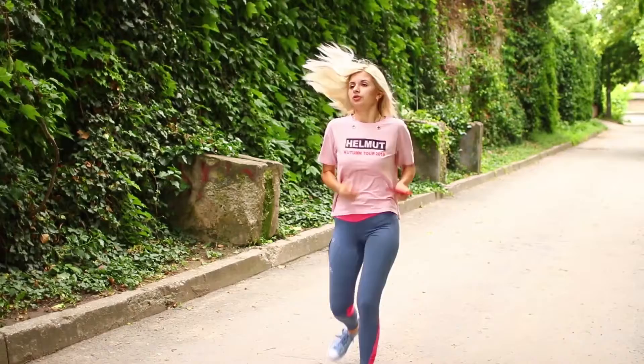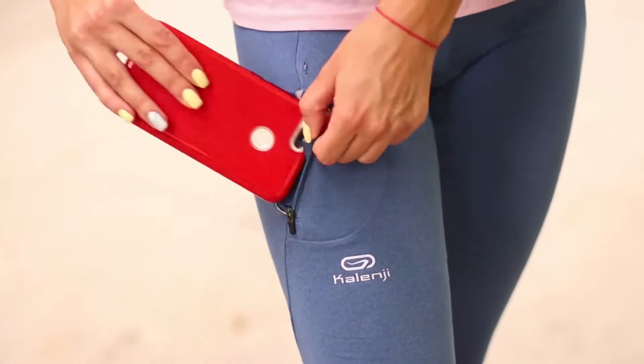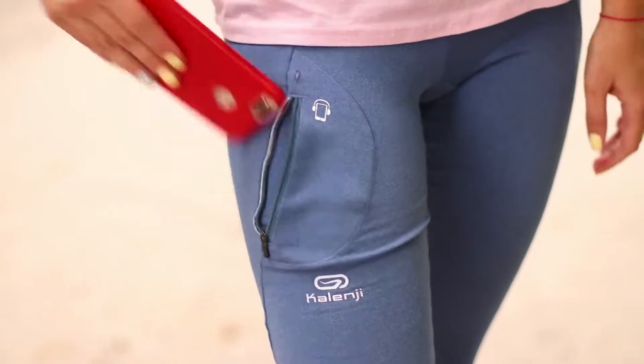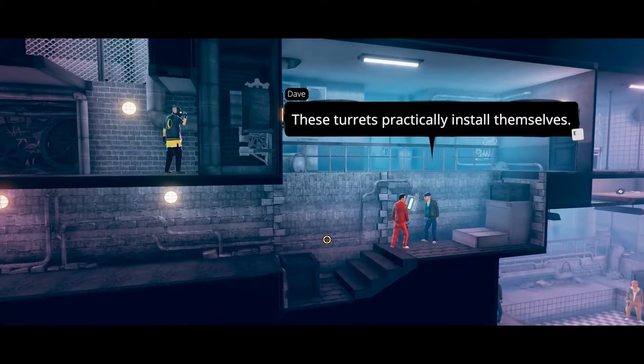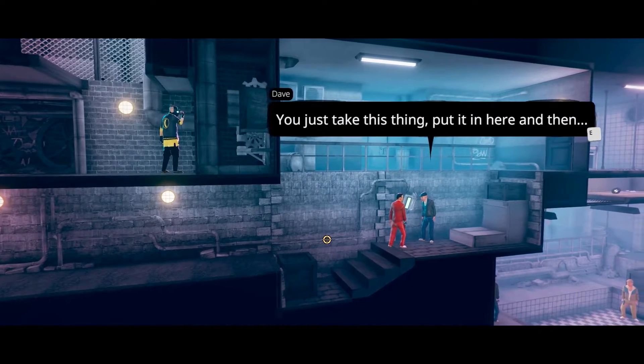Whenever I go jogging, I never know what to do with my phone. Maybe in my pocket? It doesn't fit. I'm sorry, why does that pocket have a headphone sign on it? As if a phone was supposed to fit in there — I'd say I would have struggled trying to fit a Tamagotchi in that.